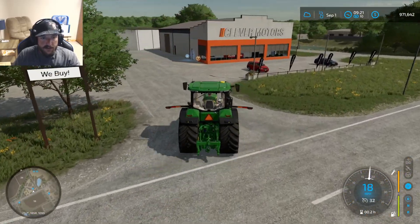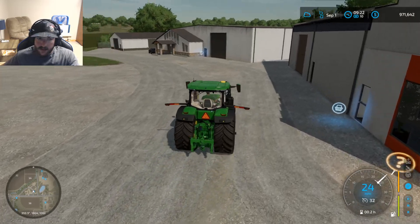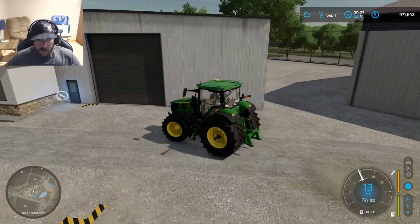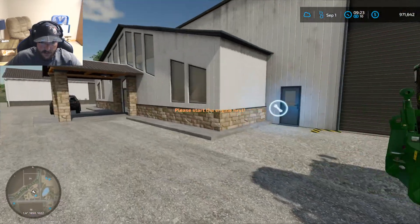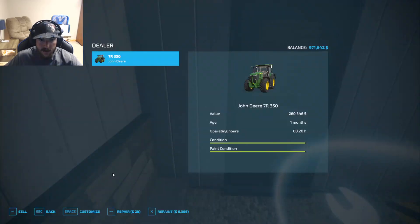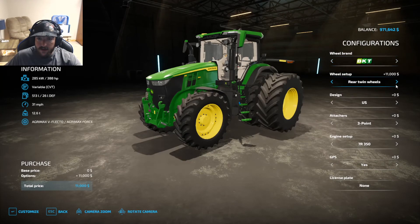Alright guys, we are pulling up to the store here and we're going to do two things while we're here. One thing is I'm going to add some different tires to this thing — it just doesn't look quite right for what we're going to need it to do for mowing. It does have the front driveshaft PTO there that you can see, so we're going to go ahead and customize this bad boy.